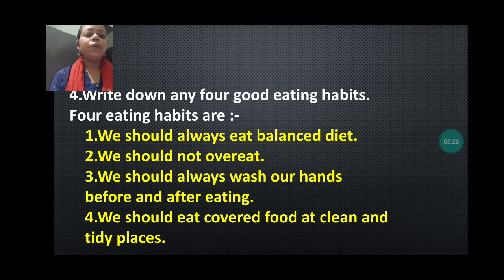Next we are going to discuss: write down any four good eating habits. Seven to eight points are given in your book, or you can add your own points based on habits you follow in your daily life. What I have written: first, we should always eat a balanced diet; second, we should not overeat; third, we should always wash our hands before and after eating; fourth, we should eat covered food at clean and tidy places. You can also write that we should rinse our mouth after every meal, include two glasses of milk every day, or add green vegetables in our food. It depends upon you what points you are writing.